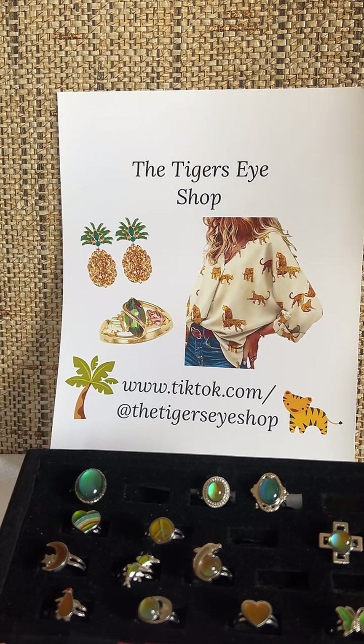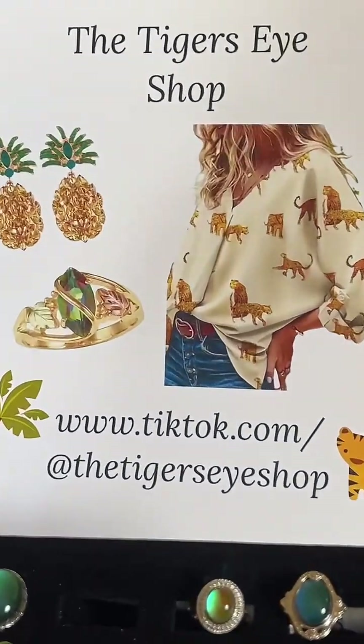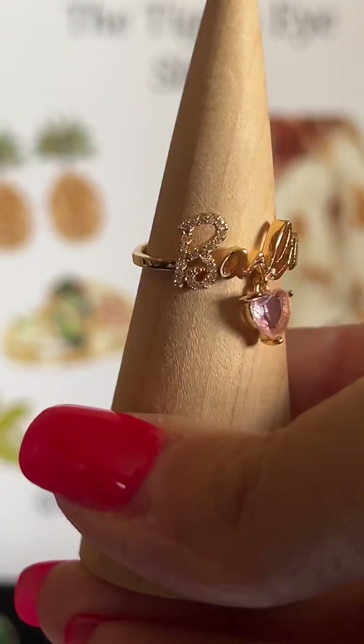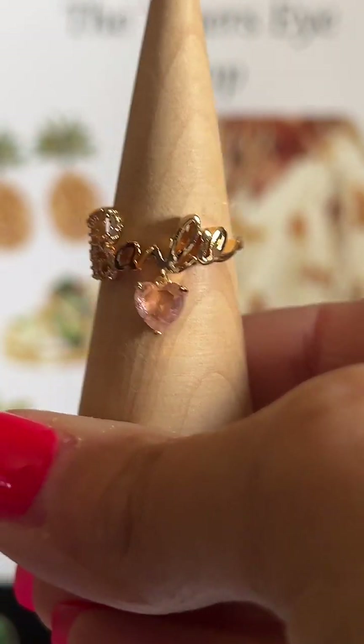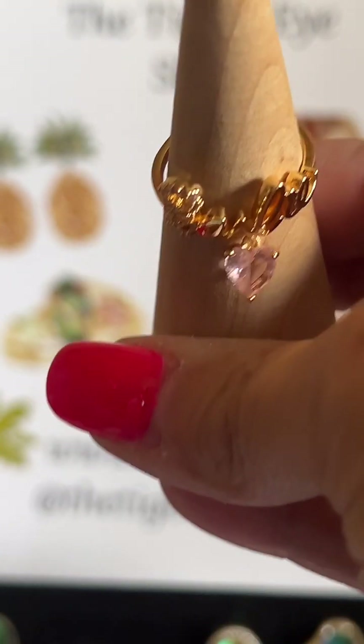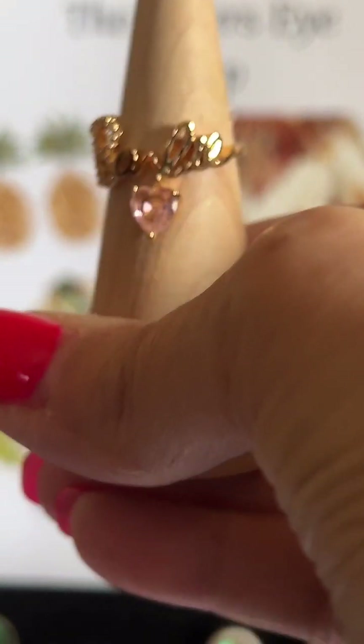I have three styles available. This size is a 6 — size 6. Barbie ring. It says 'Barbie.' It has crystals on the B and a pink heart-shaped stone — a little dangle stone. So that's going on today. It's not in the shop yet, it will go on today. I love the Barbie rings. I have to take some pictures and put those on this morning.